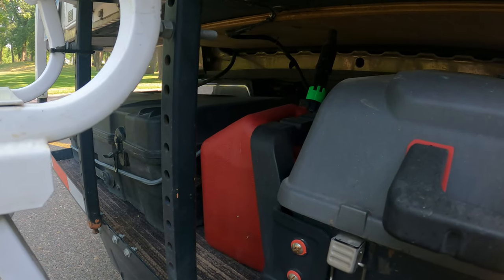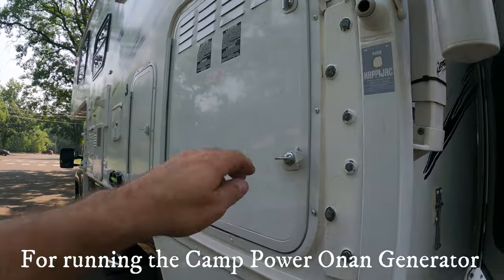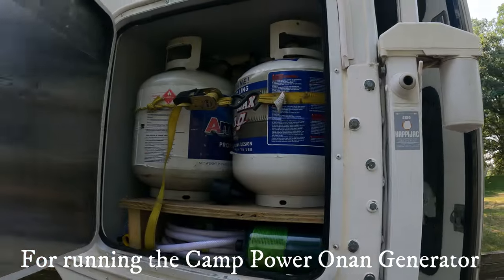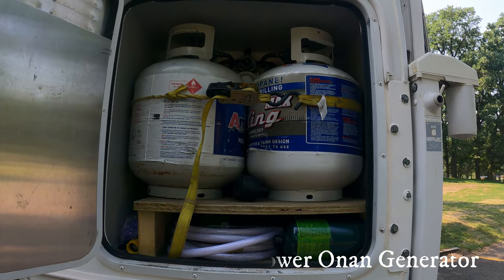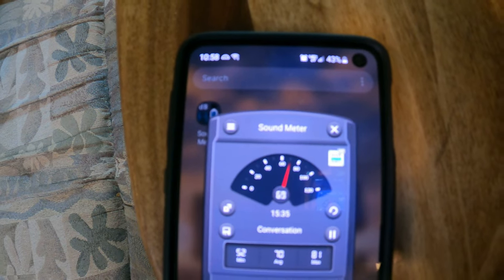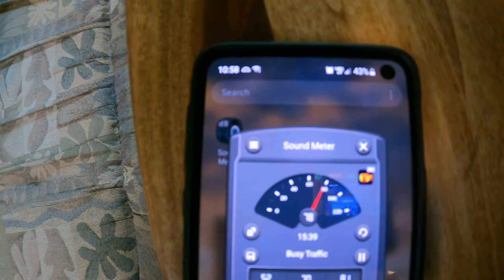Arctic Fox from the factory comes with two 30-pound propane tanks. I took the 30s out and put two 20s in — gives me a little bit more storage. I think another good test is to see the difference between these two generators running inside. So first, let's start the Onan. Now I'm sure you can hear it — it's pretty loud. Inside the camper right now, it's anywhere between 69 and 70 decibels.